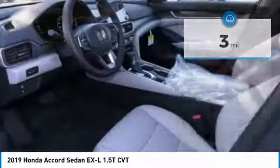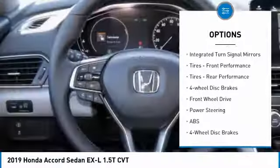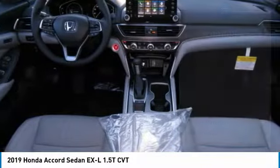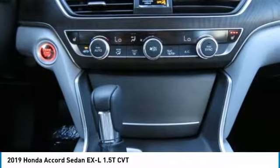Here are some of this vehicle's great options: turbocharged, heated mirrors, aluminum wheels, brake assist, intermittent wipers, daytime running lights, integrated turn signal mirrors, front performance tires, rear performance tires, and four-wheel disc brakes.